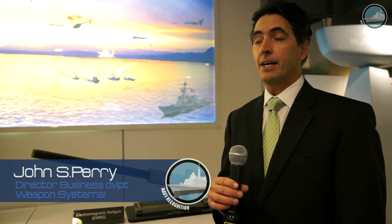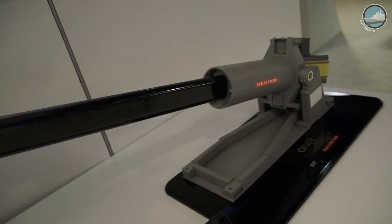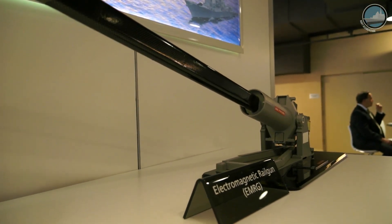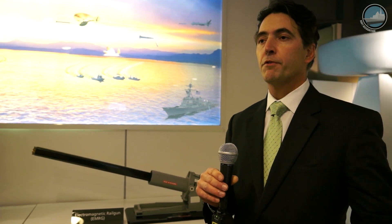I'm John Perry with the Weapons Systems Organization at BAE Systems. We are here today displaying and presenting some of our advanced capabilities in electric weapons. What we have right here is a model of the electromagnetic rail gun that we are co-developing with the U.S. Navy to bring the next generation of naval weapon gunfire to the fleet. The main capabilities include completely removing propellants from the gun system, using pure electrical current to accelerate a projectile to muzzle velocities unachievable with conventional propellants, improving safety by removing energetics from the system, and reducing logistics by eliminating propelling charges.